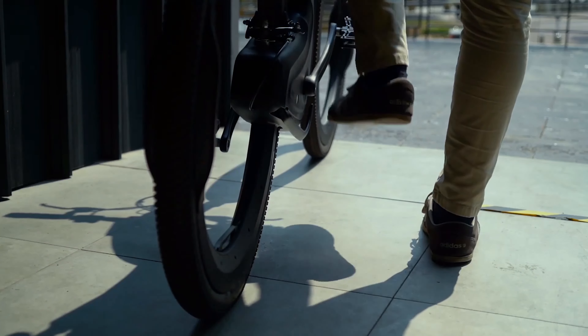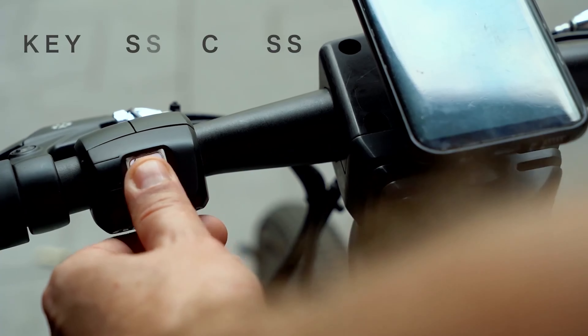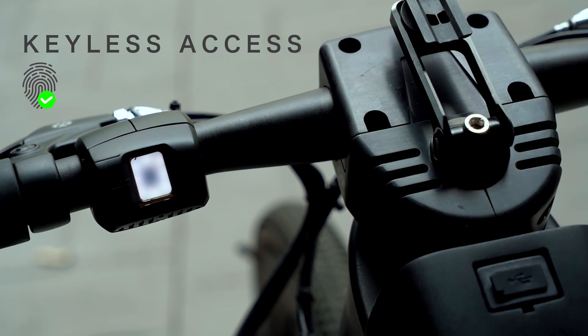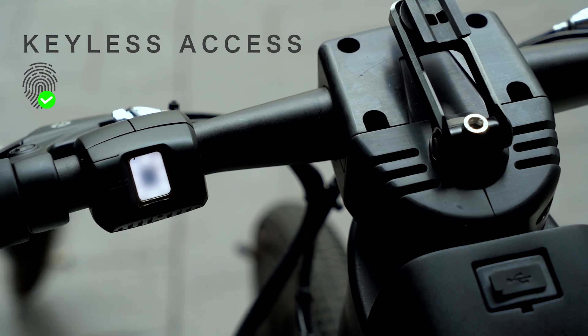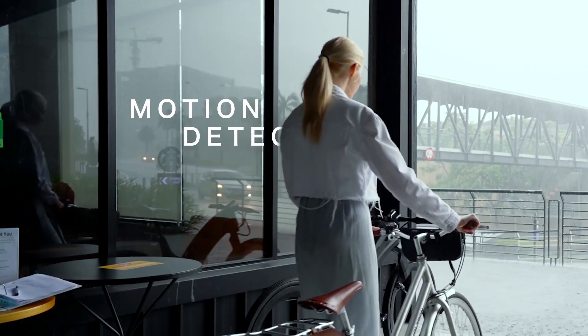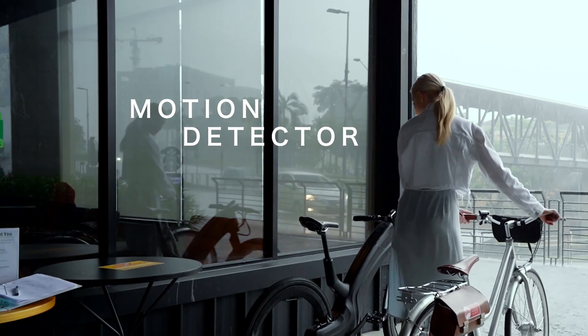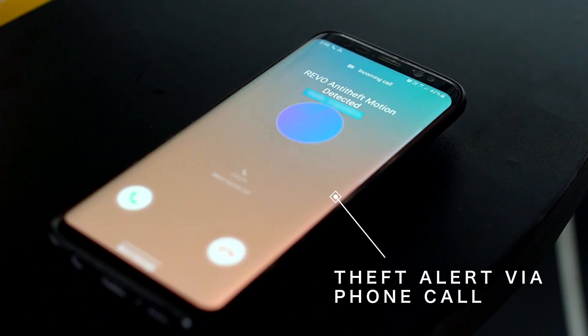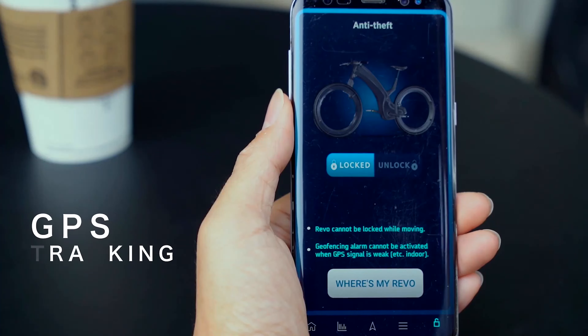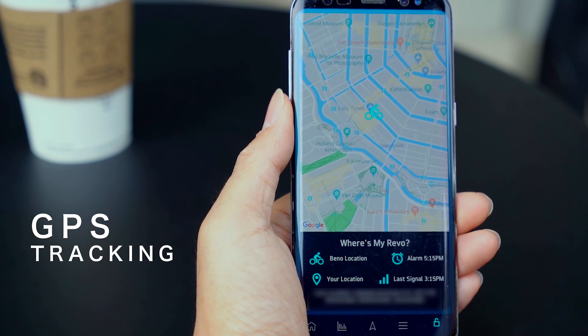Revo — Hubless e-bike. How would you create your own electric bicycle if you could? Would it be elegant yet functional, sexy, or possibly a daring new design? It is challenging for thieves to steal the bike because of its hubless design, spokeless wheels, and fingerprint reader on the handlebars.